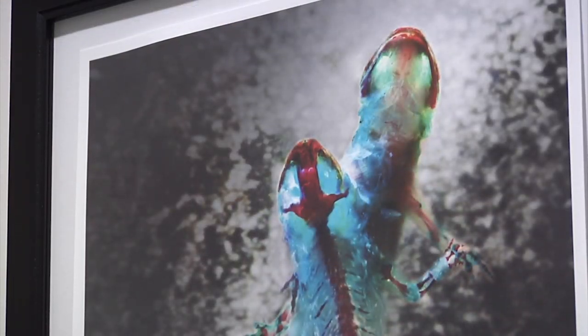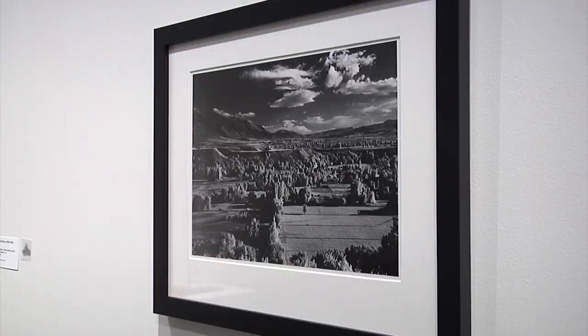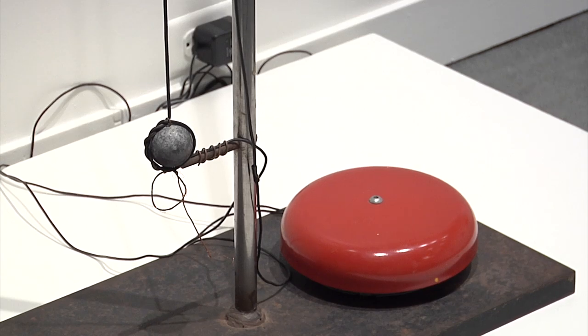There are lots of similarities between art and science, particularly at the moment of inspiration. But basically they're both ways for us to understand the world around us and the world within us, and how we try to make sense of all of that.